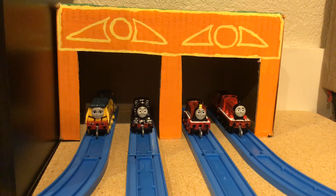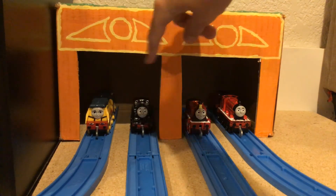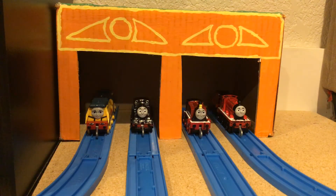I used a box. I cut these to make room for two tracks for four engines to fit in there.